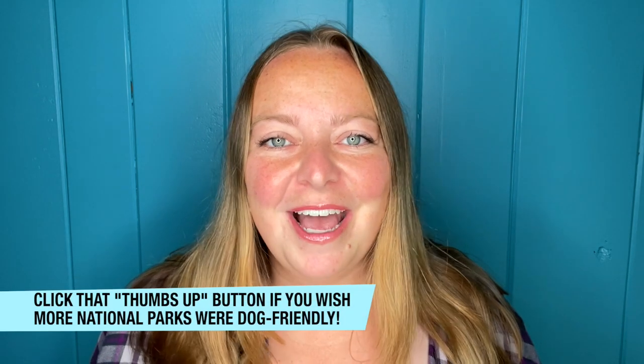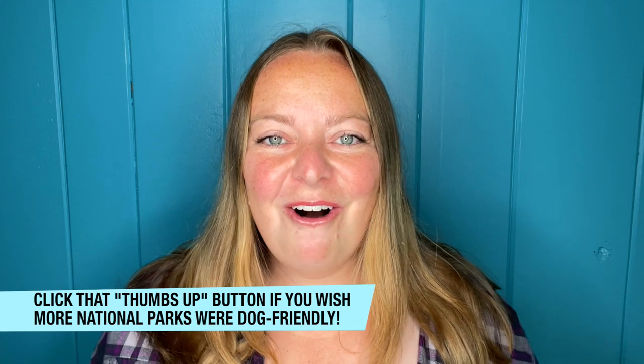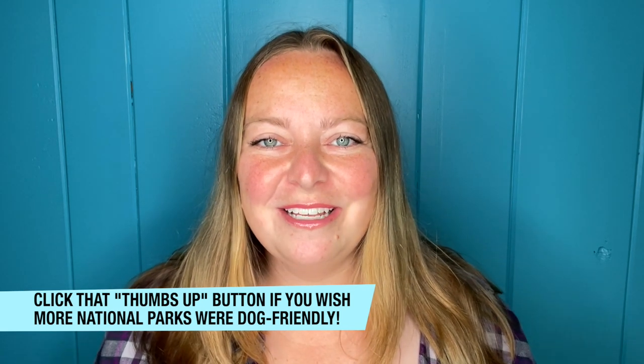I'm so excited to bring you this short video today about one of the national parks that maybe you don't think of when going on an adventure with your dog. As we all know, most national parks aren't dog-friendly — they usually only allow your dog within about a hundred feet of paved surfaces, which isn't that fun. So I wanted to bring you this park where all of the hiking is totally dog-friendly.